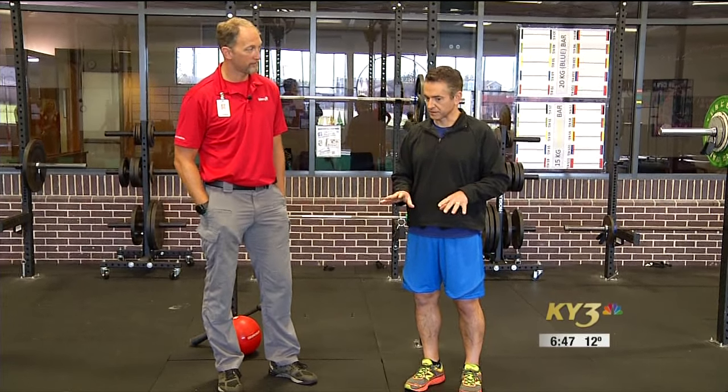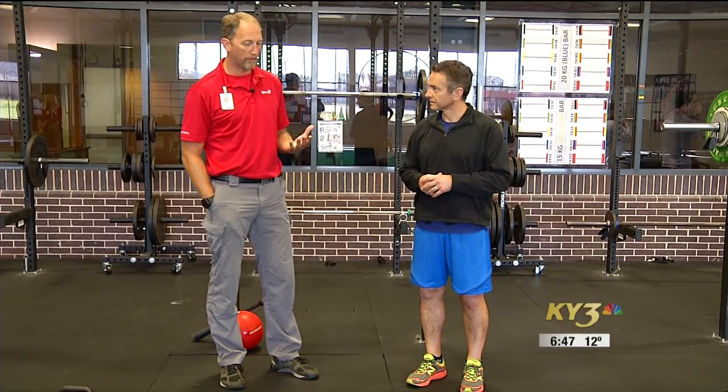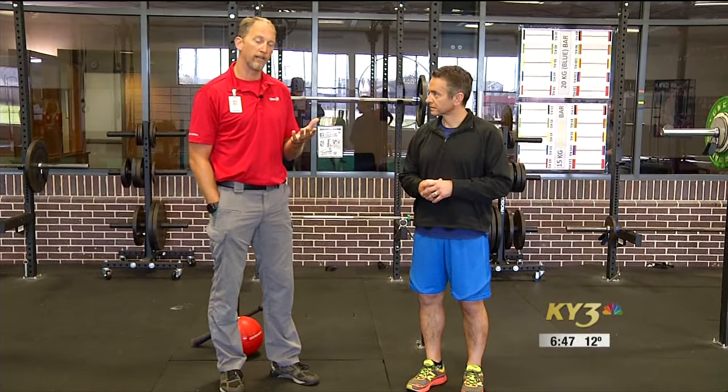There are a couple of exercises specific to this type of training. There are a couple things that we do when it comes to working on proprioception that we try to incorporate in everything that we do.